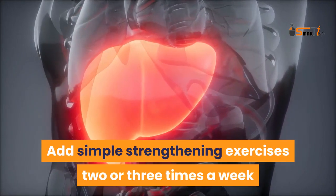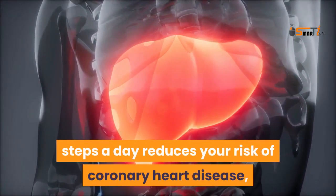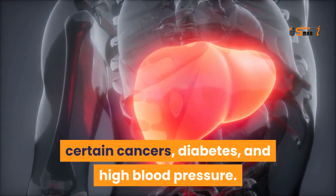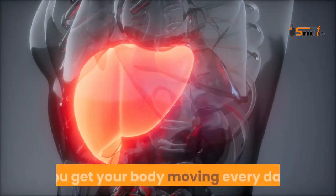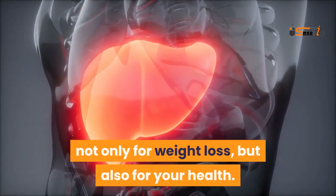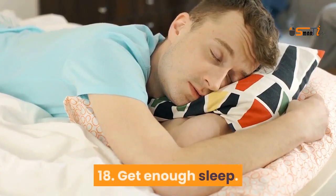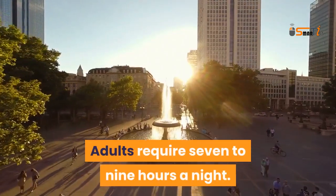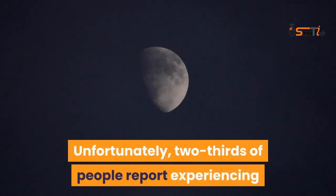Ten thousand steps a day reduces your risk of coronary heart disease, certain cancers, diabetes, and high blood pressure. Get your body moving every day, not only for weight loss but also for your overall health.